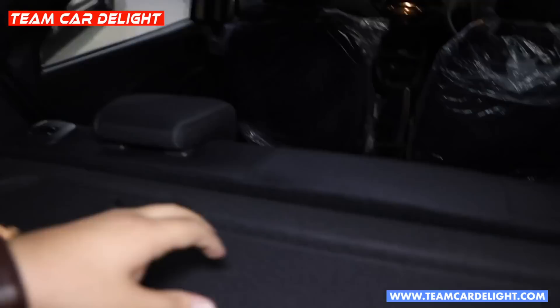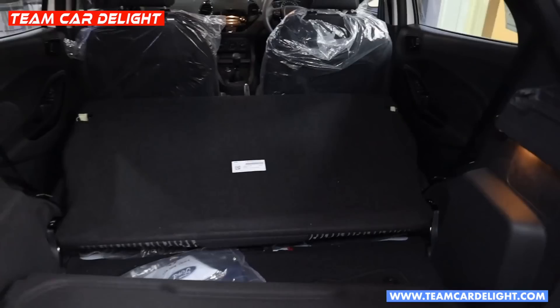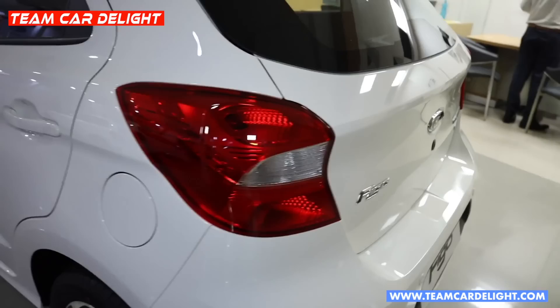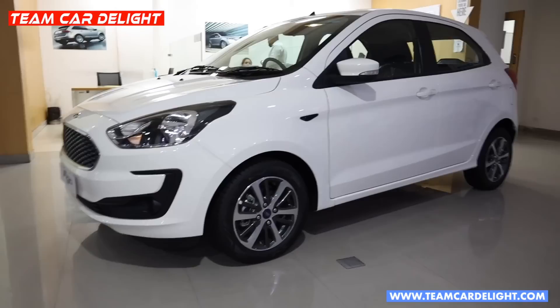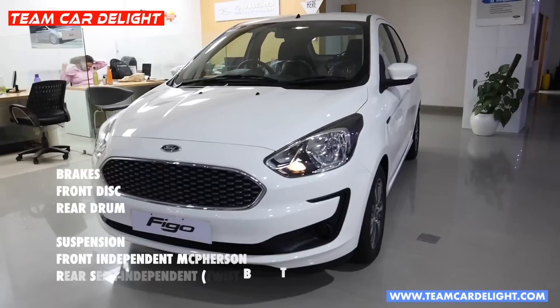There is a temporary spare tire of size 175/65 R14. After removing the parcel tray, you can check the total cargo area of the Ford Figo. The available colors include Ruby Red, Moondust Silver, Smoke Grey, White Gold, and Race Red. This comes with a 3-year unlimited kilometre warranty, which you can extend up to 5 years, along with roadside assistance.